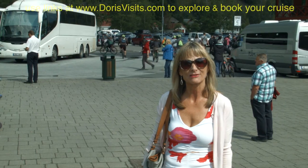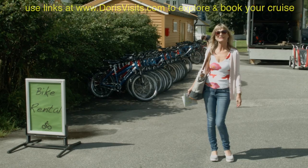Cycling is another great way to get around in Norway, and this is where you hire your bike, right next to the railway station.